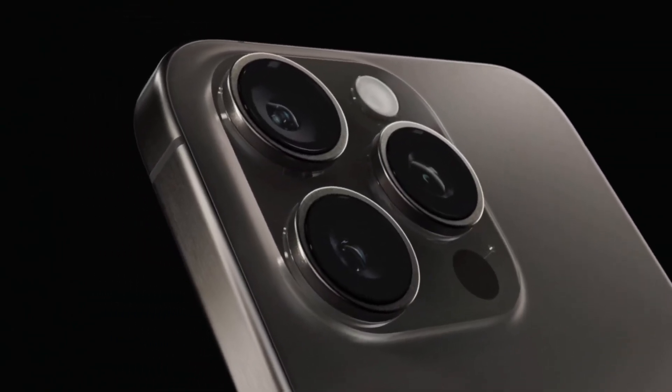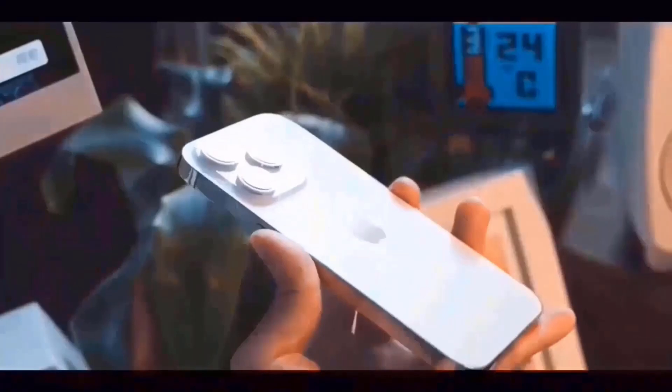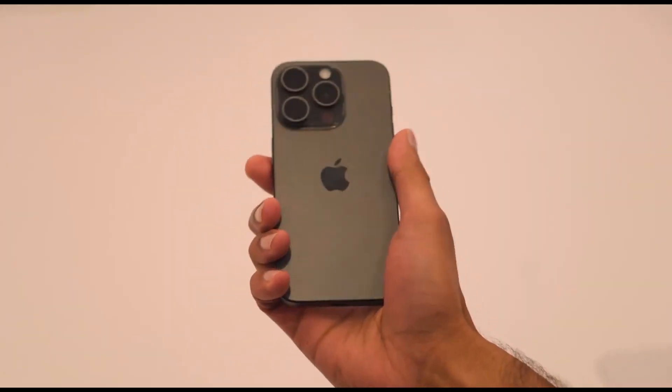Lastly, let's talk about the screens. The iPhone 16 series will offer expanded screen sizes, giving you more space to enjoy your apps, games, and media. Bigger screens mean a better viewing experience, making everything from streaming videos to browsing the web even more enjoyable.